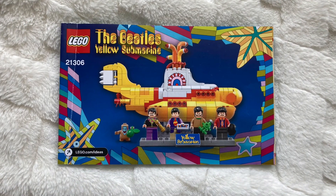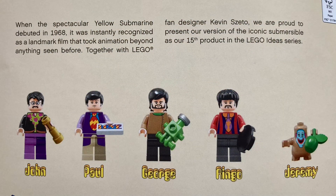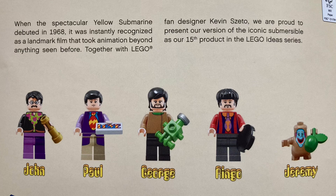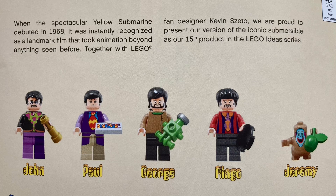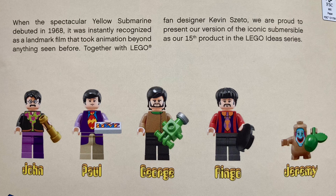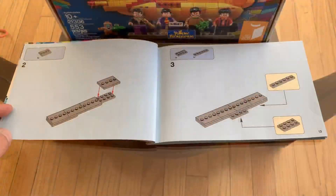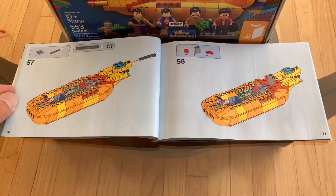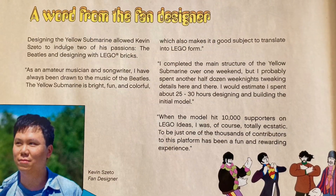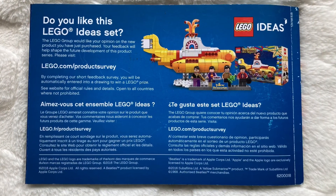This 152-page booklet is provided. An introduction indicates that when this spectacular Yellow Submarine debuted in 1968, it was instantly recognized as a landmark film that took animation beyond anything seen before. Together with Lego fan designer Kevin Zetto, they present their version of the iconic submersible as the 15th product in the Lego Ideas series. Some background on the film is given, followed by 137 steps of build instructions. Commentary is also included by fan designer Kevin Zetto and Lego designer Justin Ramsden, along with more information on Lego Ideas sets.